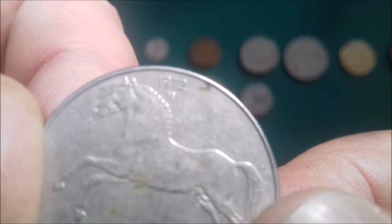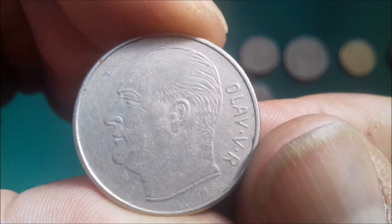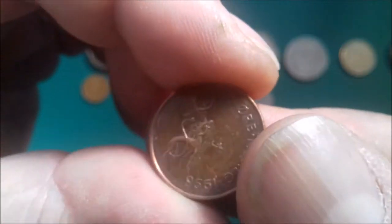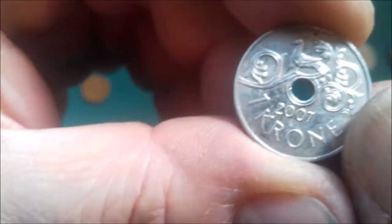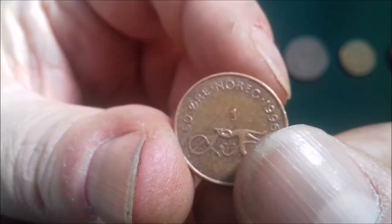One kroner, one kroner — '72. I'm going to have to sort: 1 kroner '76. There we go — 50 ore, '86. One kroner 2007 — quite a nice one that. 50 ore, '96.